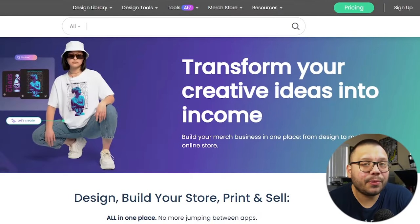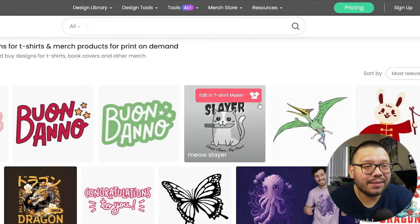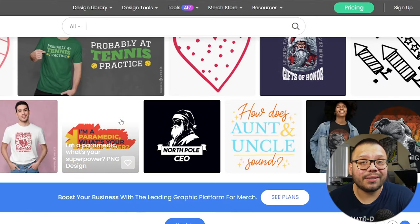If you're not good at designing, that doesn't mean you can't get into print on demand. It's pretty easy to design without any knowledge of design software. One option is Vexels — I absolutely love it because they have really good designs, a little bit of everything, and literally thousands of designs, so you'll never run out. Another cool thing about Vexels is that it offers custom designs — you can send a request and they'll send back a totally custom design.